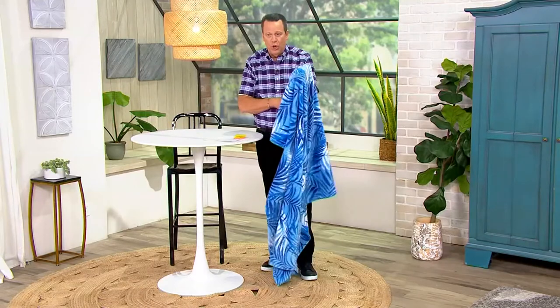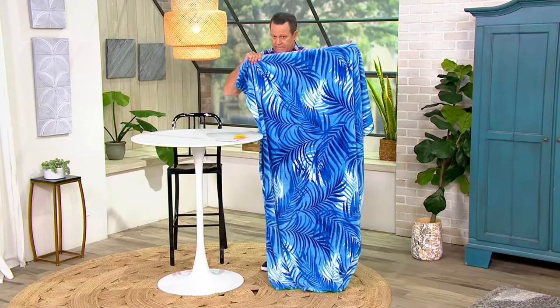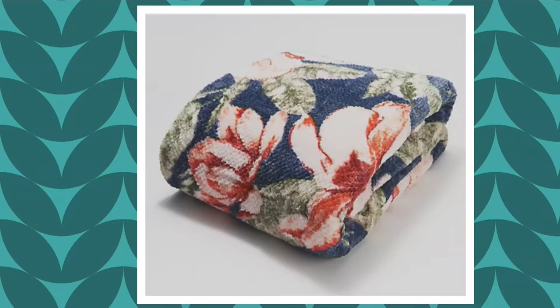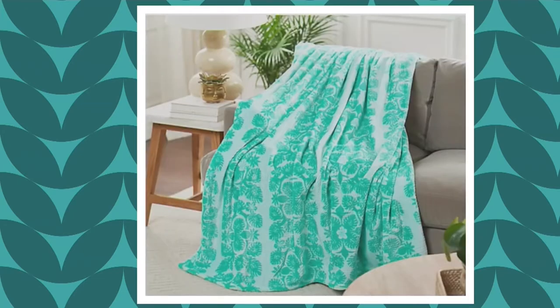This colorway is called Blue Cocoa Sand. And then online we're going to take a look at our other choices. We have Tide Sea Lines, Island Fronds, the patriotic with the swordfish — that's cool — Peony Sea Lines, and Teal Palm Print. And this one that I'm holding is the Blue Cocoa Sands.